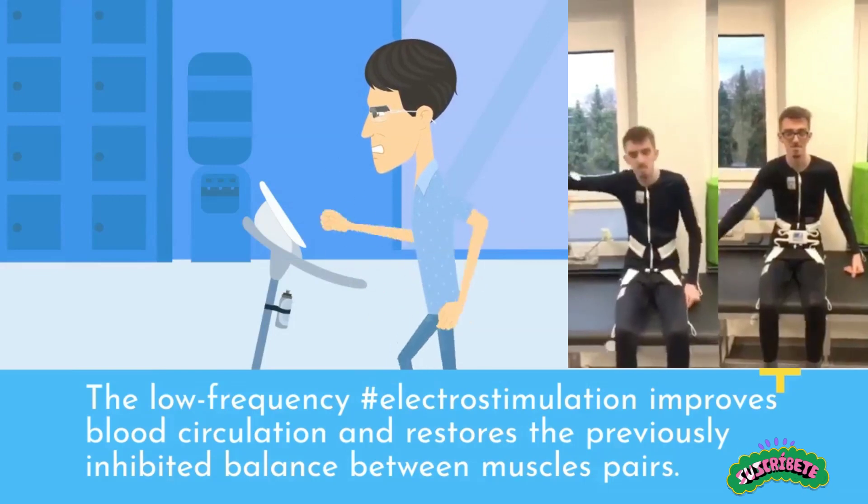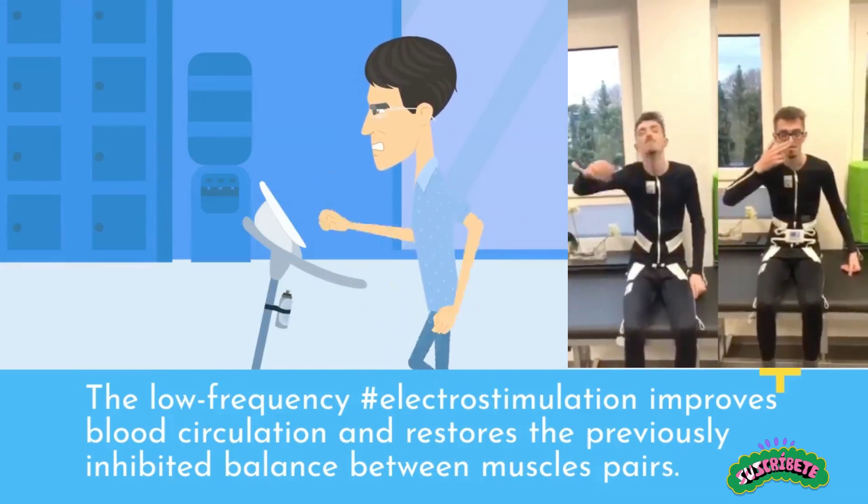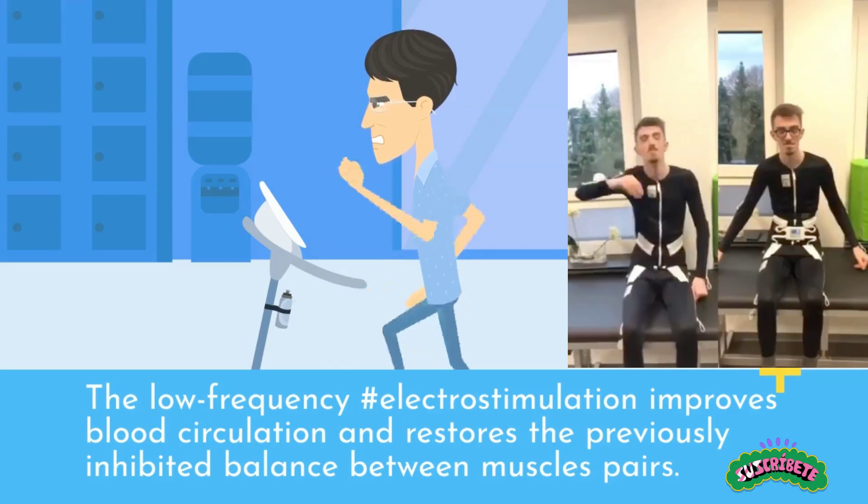The low-frequency electrostimulation improves blood circulation and restores the previously inhibited balance between muscle pairs.